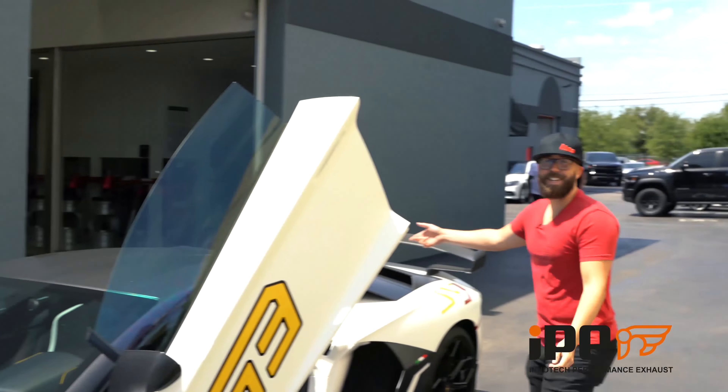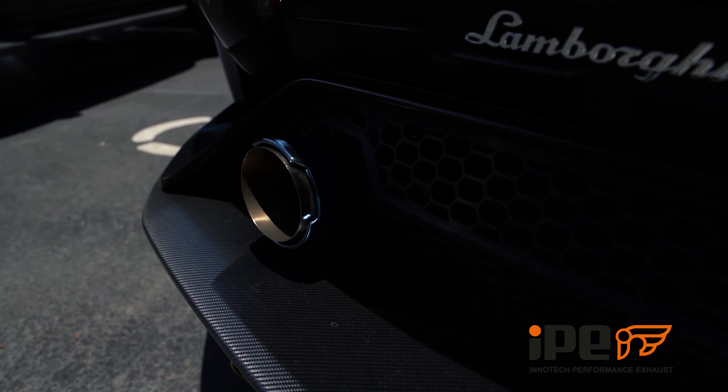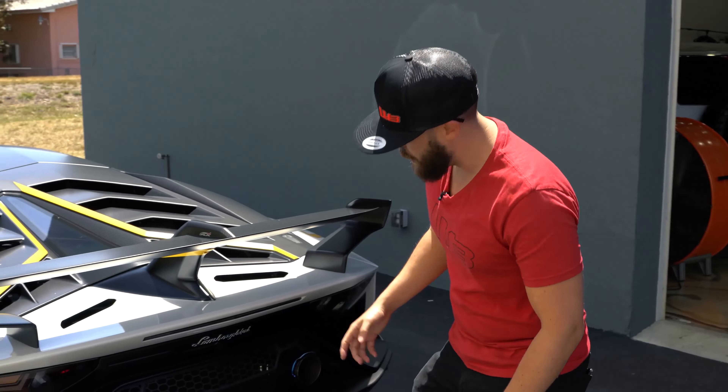So we've got the IPE titanium exhaust on this thing. Look at the tips — titanium blue tips. They have SVJ; it's like a double tip, an SVJ little engraving right here. I don't want to put my face that close if Ben gets in the car right now because the flame will burn me.